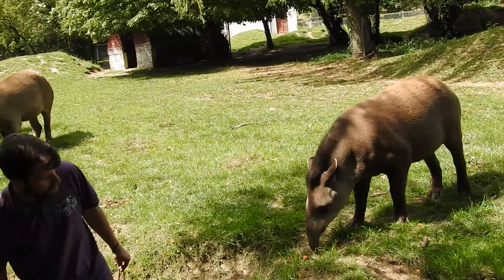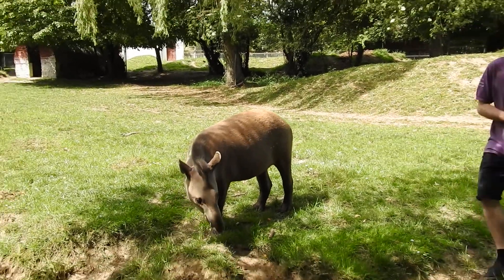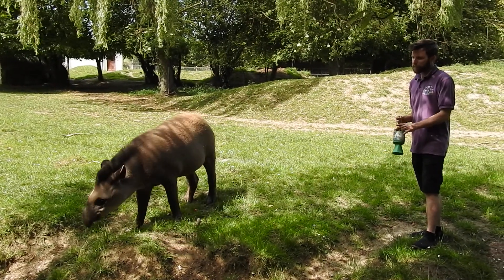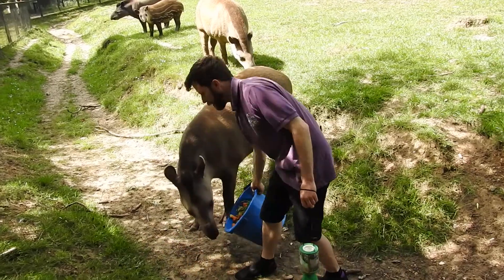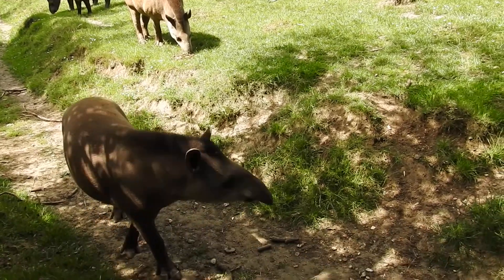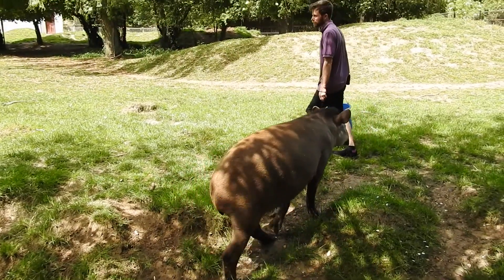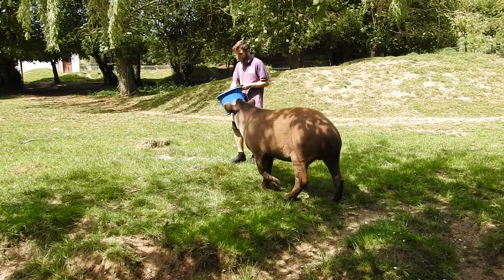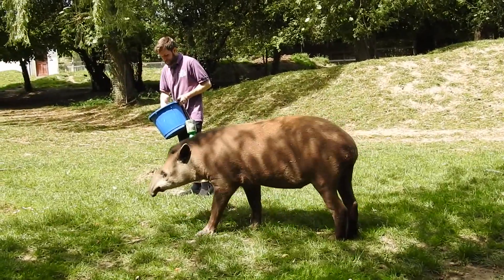Has anyone ever smelt tapir poo before? You don't really want to - trust me, it's very stinky. If they did a fresh one out in the jungle, it's going to stink and attract unwanted attention - a jaguar is going to know there's a tapir close by. So how do you think they hide the evidence? Mums eat babies' poo for about six months, but they don't eat their own. They go to the toilet in a river to mask all that stinky smell.